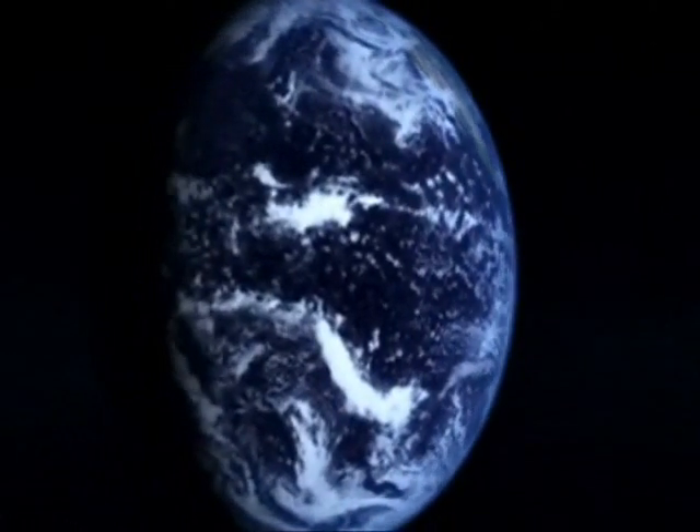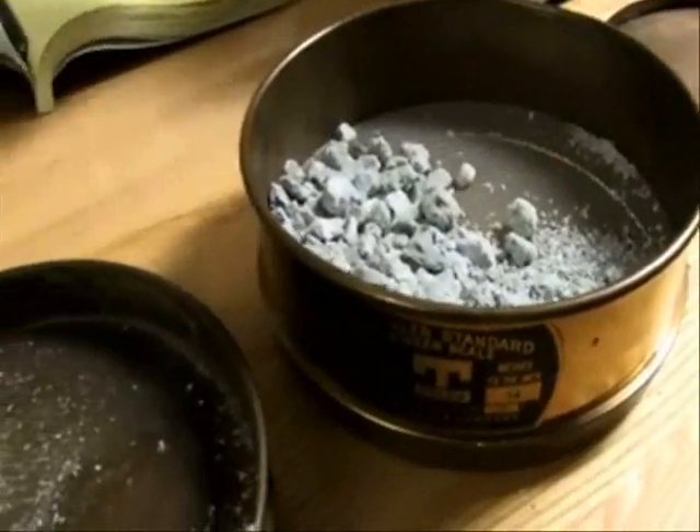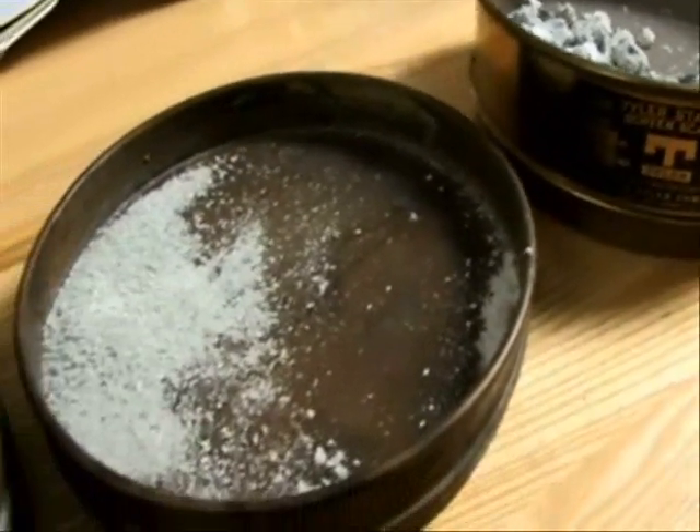I believe that in the long term, underground injection will not quite have the capacity we are looking for. So I am looking at another process which I refer to as mineral sequestration.